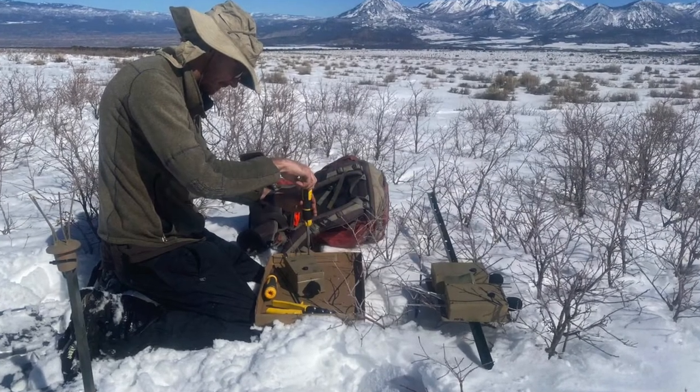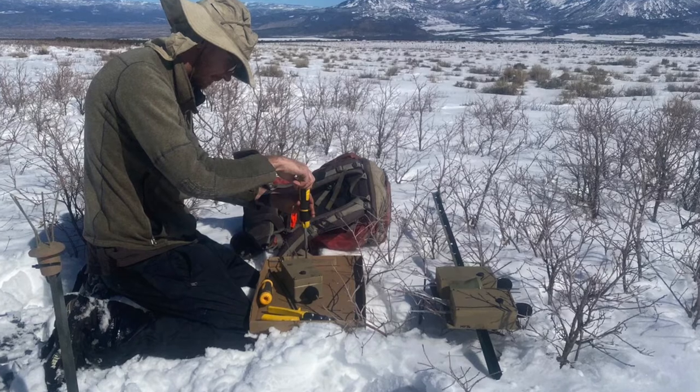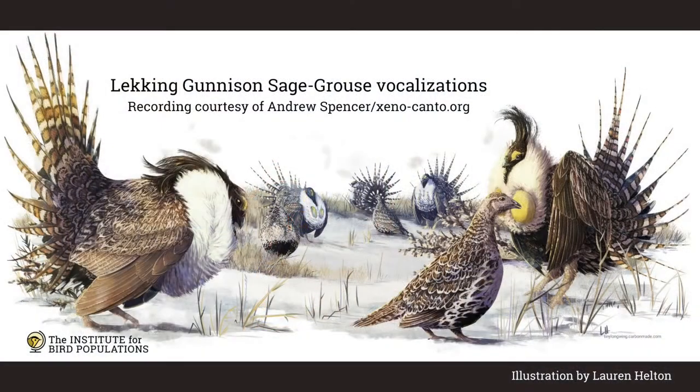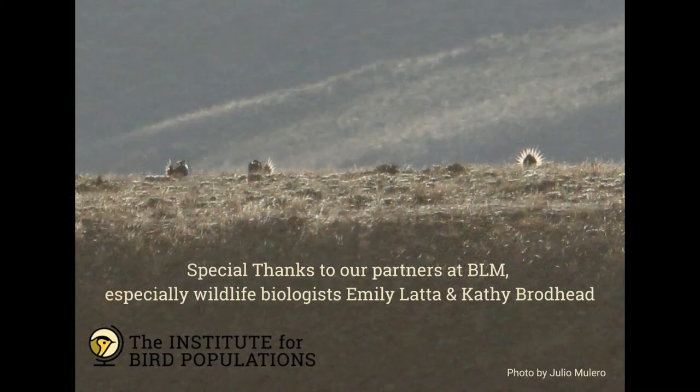After the grouse are done displaying on the leks, we will retrieve the ARUs and Jerry will analyze the recordings to see if we captured any grouse sounds. Here's what we're hoping to hear. If all goes according to plan, we will be able to tell the BLM which leks are being used and when, so that land managers can ensure that the leks are conserved and not disturbed when the grouse are displaying. This information will help conserve this declining species.